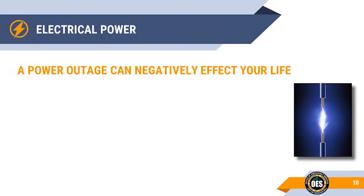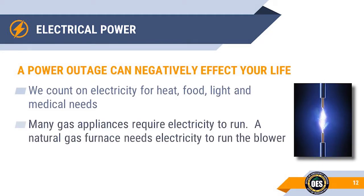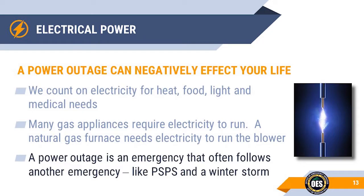Loss of power can drastically affect your life. We use electricity for almost everything: heat, food, light, and medical equipment. Many of your gas appliances require electricity to run — for example, your natural gas furnace. The fan or blower requires electricity to circulate the heat through the house. A power outage is normally a result of some other emergency like winter storms, earthquakes, and public safety power shutoffs.